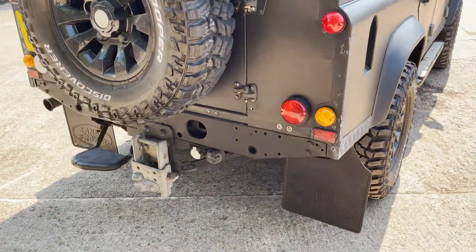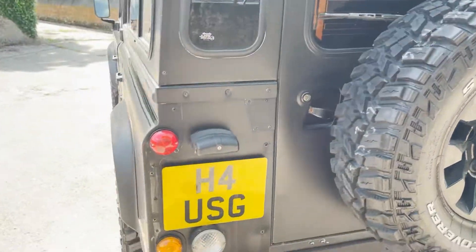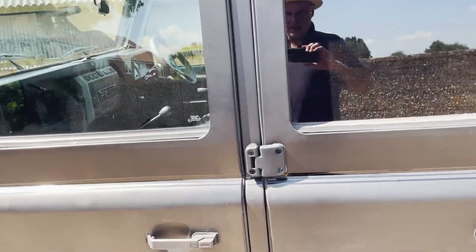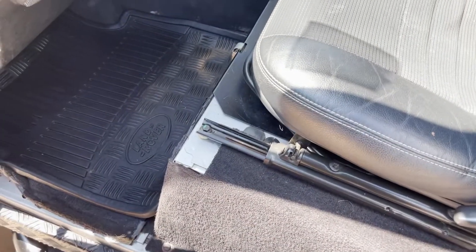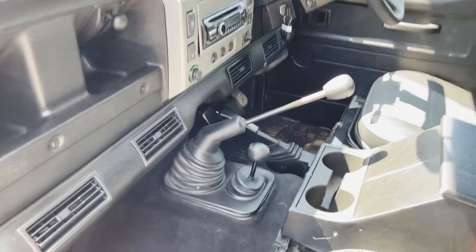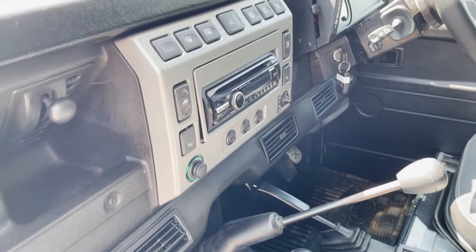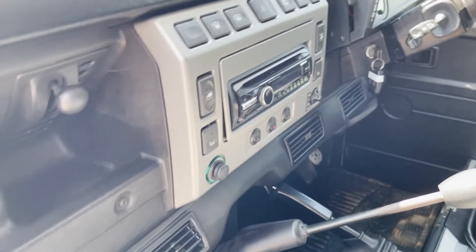It's also got an adjustable tow pack, rear step, rear work light — that's about it for external spec. Internally, being an XS, it's got half leather, full carpets, and air conditioning which probably could do with a recharge. I drove it the other day and it was coolish but not wonderfully cold. It's about 32 degrees today so we'll see.